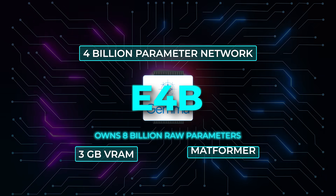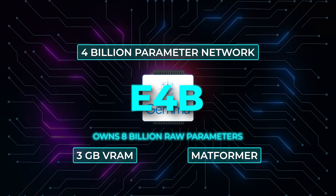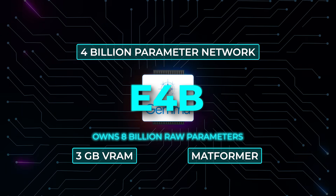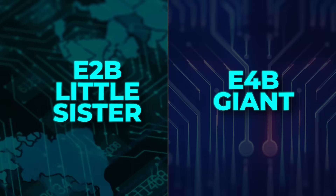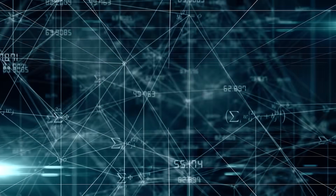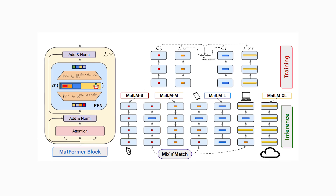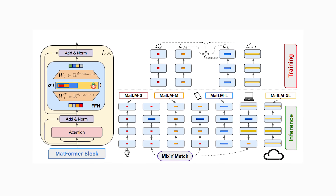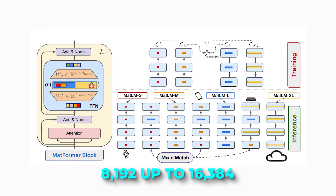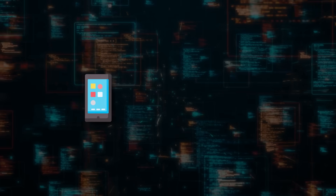That frugality comes from Matformer, a Matryoshka-style transformer that trains a large model with a smaller, fully functional model nested inside. During training, the E4B giant learns side-by-side with its E2B little sister, so you can grab the sub-model for raw speed, keep the full model for accuracy, or open the brand new Matformer Lab and carve out custom sizes by tweaking feedforward widths from 8,192 up to 16,384, and selectively skipping layers until the memory footprint matches your phone or Raspberry Pi.